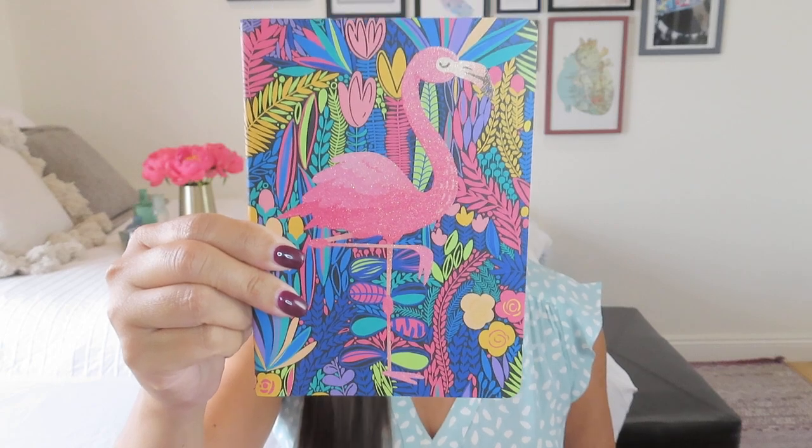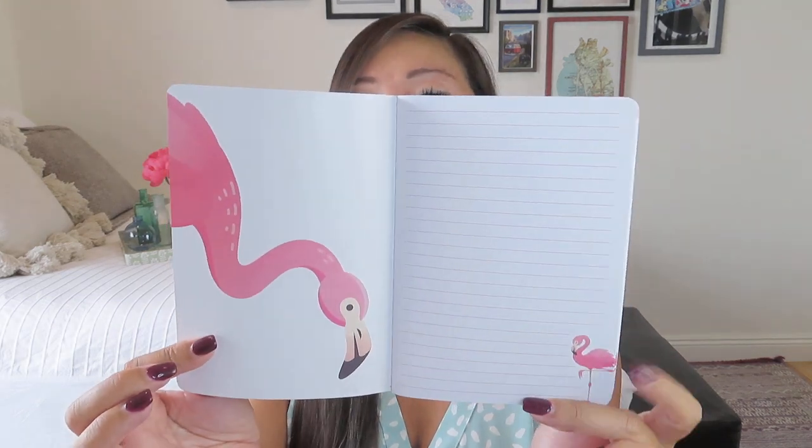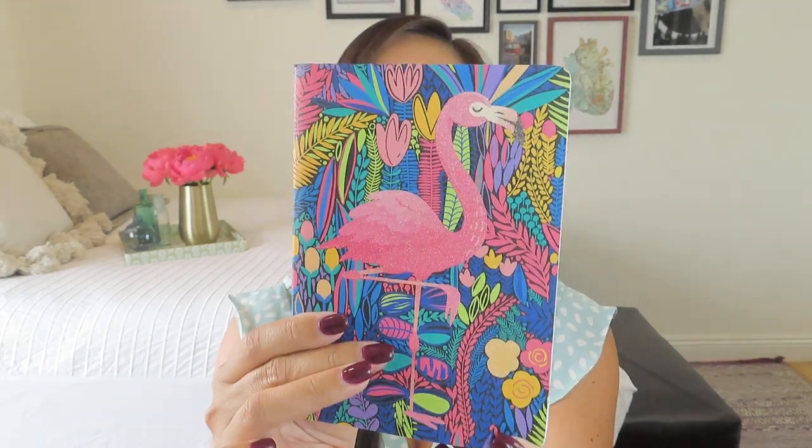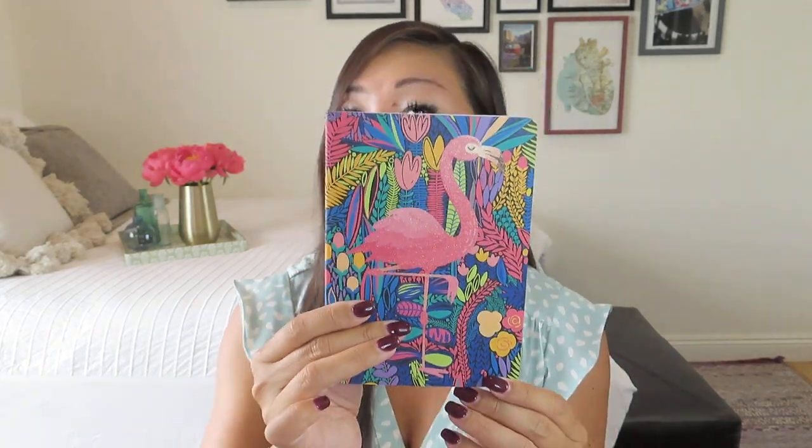We also got an artsy animal travel journal because a lot of us have travel on the brain. Mine is a glittery flamingo — we don't have flamingos in Hawaii but they do have a tropical vibe. It's very pretty and colorful, with a value of $6.99. Inside there's a big flamingo and a little flamingo in the corner on lined pages. Flamingos are so fun to watch — a whole flamboyance of flamingos! They're one of the first things you see at the San Diego Zoo, which I grew up visiting and absolutely love.